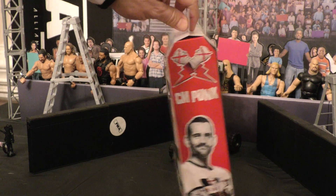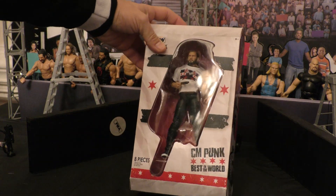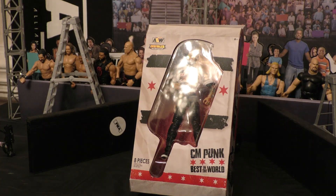This is a Ringside Collectibles exclusive guys, so make sure you like, subscribe, and we're going to dive into this one.